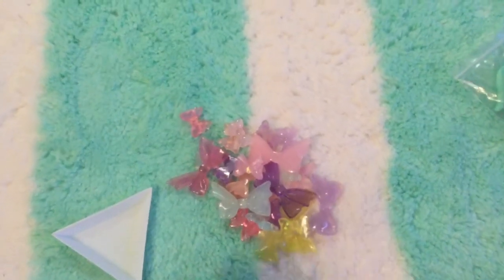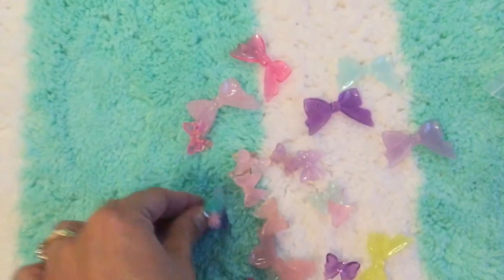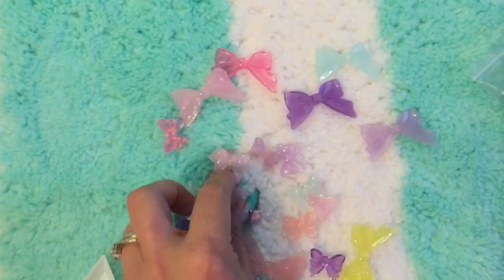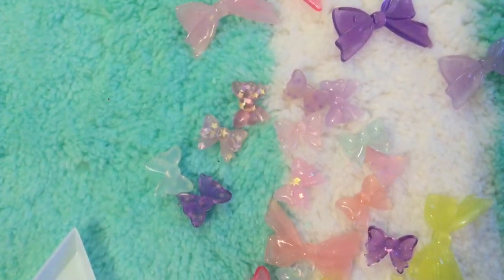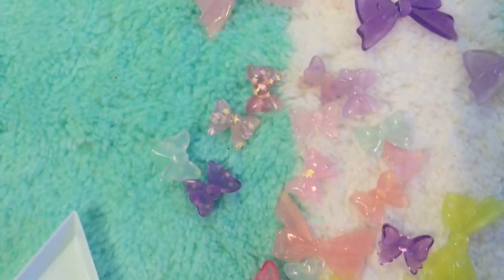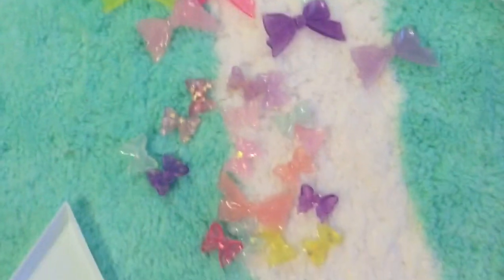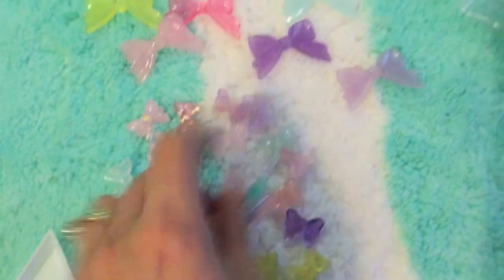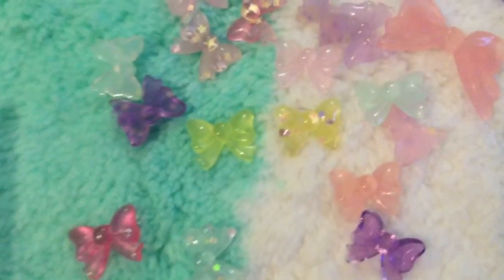I also got some bows from him. It came with a whole bunch of different bows — a bunch of big ones and a bunch of little ones, and some of the little ones are really pretty. Some of them are just the plain ones, and then some have glitters in them. If you want, you can order the mixed pack like this, or a pack of just the big ones, just the little ones, or just the glitter ones. They're so pretty in pastel — I really like the yellow bows.